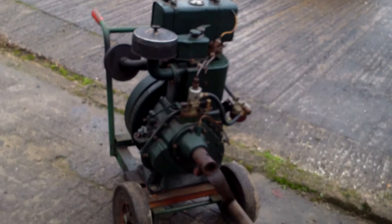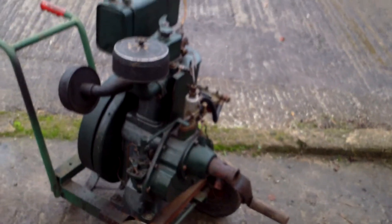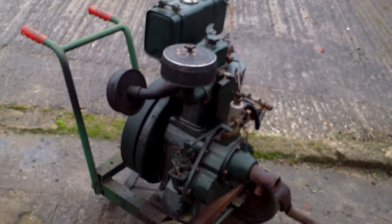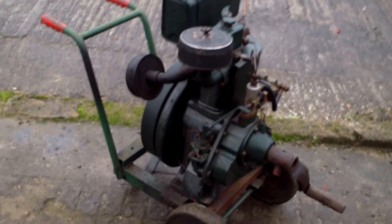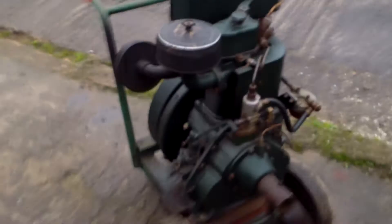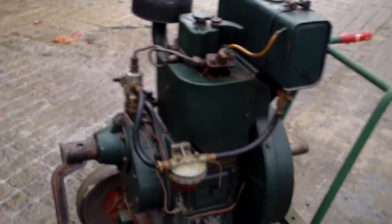Hello, all you Lister and Petter diesel engine lovers. I thought you might like to see my little PAZ1, the Petter PAZ1 as it's known as. This is one of Petter's most famous small air-cooled diesel engines. It was made, I think, from the 1950s right up to the 1970s. It was one of the most popular small engines for powering all sorts of small bits of equipment.